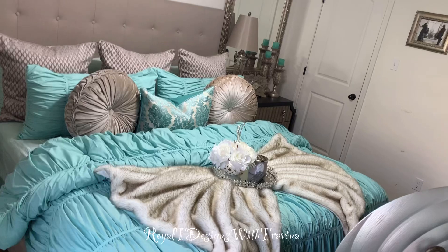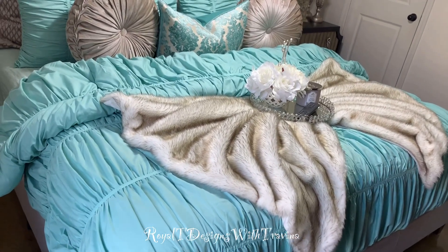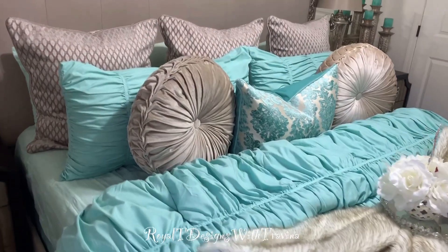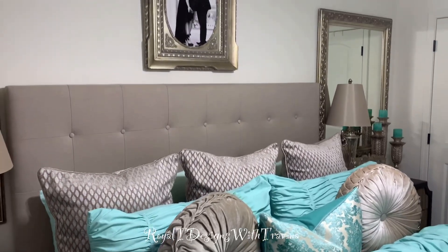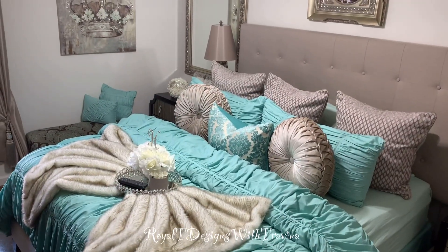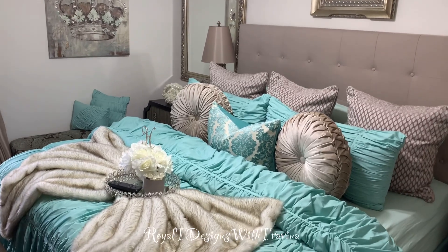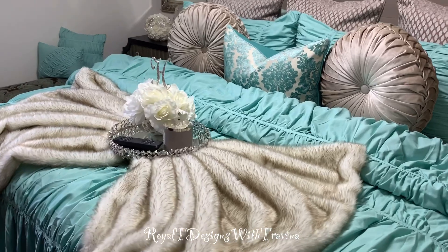Hey royals, the 2021 spring season is fast approaching and as part of my 'Spring It On Home' series, we're talking all things bedroom makeover. I'm sharing with you a makeover from bedrooms of spring past. You guys know of my love for all things blue, Tiffany blue being my signature color.